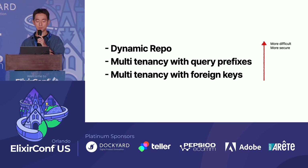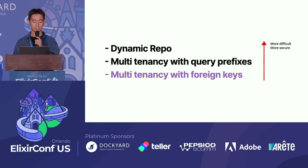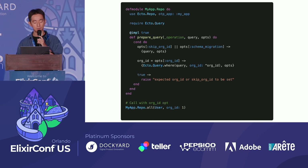All the guidelines for these methods are super well documented in the Ecto documentation. Let's take a close look at the easiest among these — multi-tenancy with foreign keys. Ecto repo has a prepare-query callback which allows us to modify the query or options before executing the query. If the options contain skip_org_id or schema migration, it simply proceeds without changes. If there is an org_id option, it adds a where condition to the query for that specific org_id.